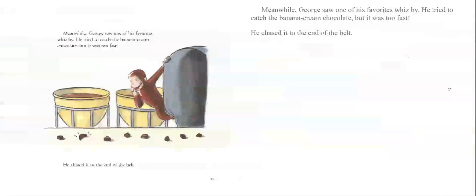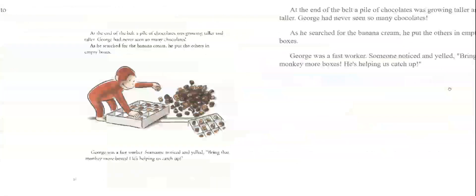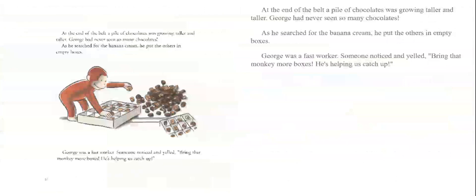The workers began to fall behind and the candy began to fall off the end of the belt. 'Save the chocolates!' yelled the man with the tall white hat. Meanwhile, George saw one of his favorites whiz by. He tried to catch the banana cream chocolate, but it was too fast. He chased it to the end of the belt. At the end of the belt, a pile of chocolates was growing taller and taller. George had never seen so many chocolates. As he searched for the banana cream, he put the others in empty boxes.